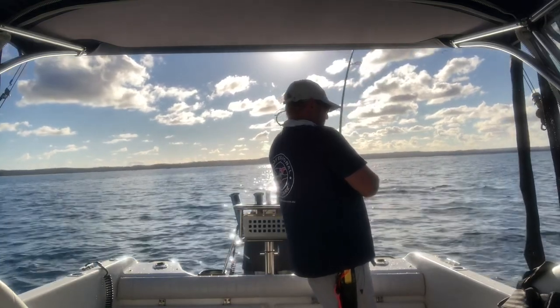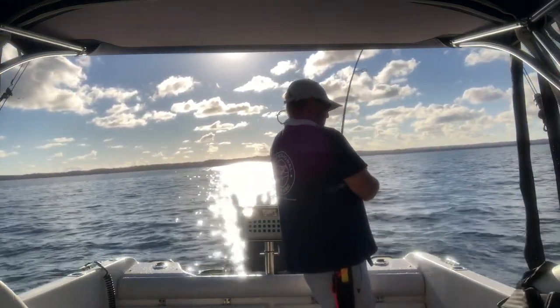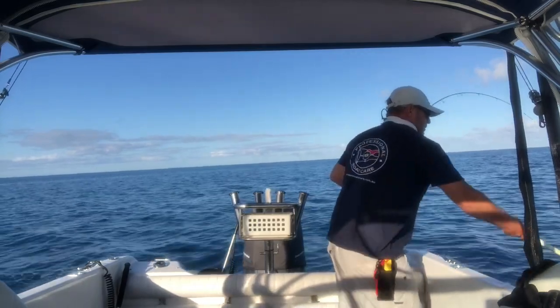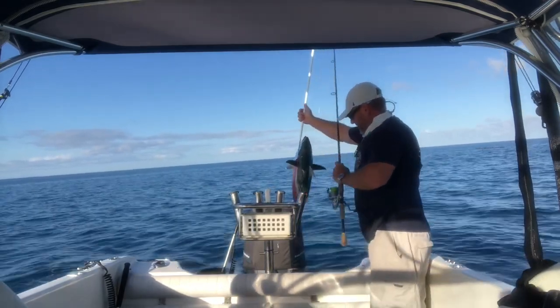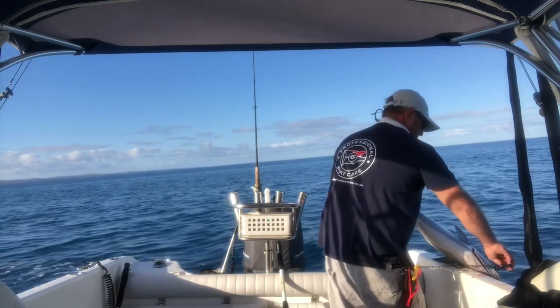Sharks are a real problem up here too, so you've got to fish pretty heavy on your drag. I decided to keep this one because I wanted some burley — do a bit of shark fishing later on.